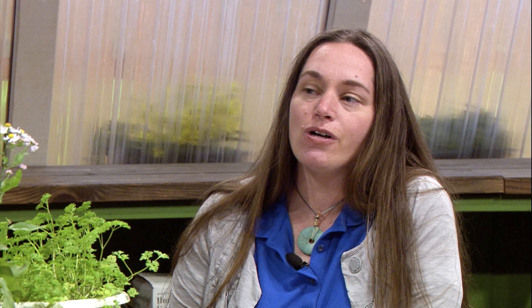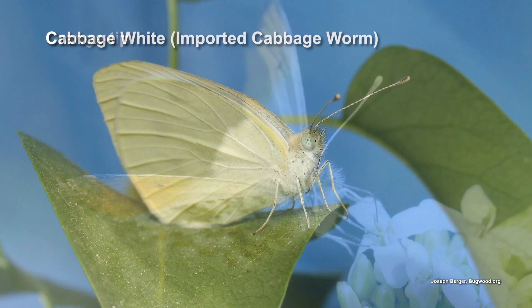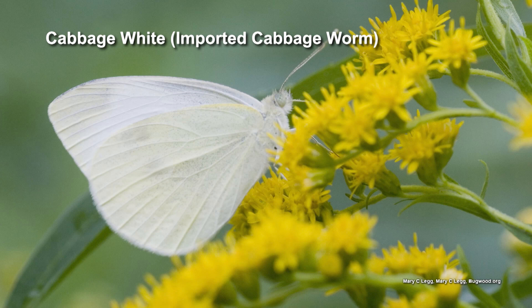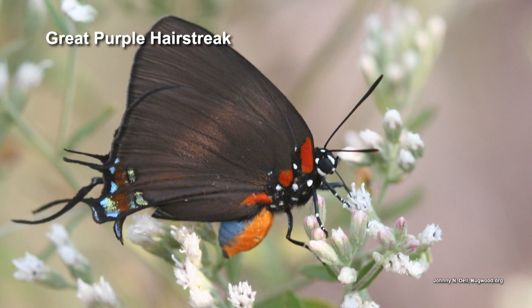Then we have a group called the whites and the sulfurs — those are the white, yellow, and orange butterflies you see, kind of medium size. If you're growing broccoli or cauliflower, you're probably encountering those — the cabbage whites. A lot of those also go to different types of legumes, so if you want to attract them, you'll be looking at legumes. The next group is gossamer wings, which are about the size of a nickel, and a lot of them have blues and greens. This group contains one of the most interesting caterpillars in North America.